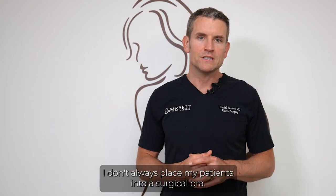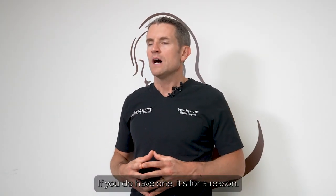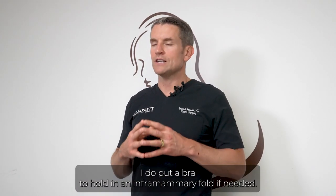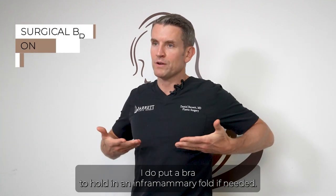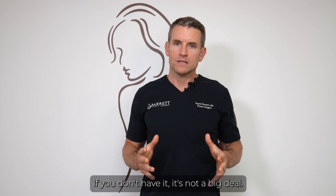I don't always place my patients into a surgical bra. If you don't have one, it's for a reason. If you do have one, it's for a reason. Sometimes on trans breast augmentations I do put a bra to hold in an inframammary fold if needed. So if you wake up and you have one, keep it. If you don't have it, it's not a big deal.